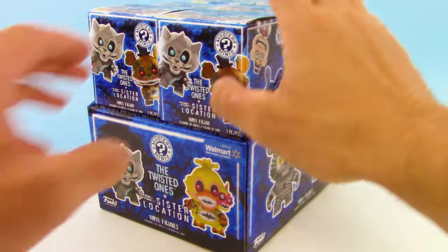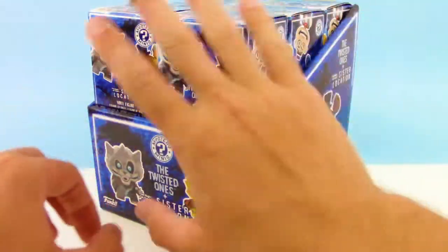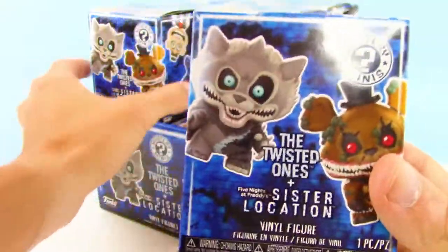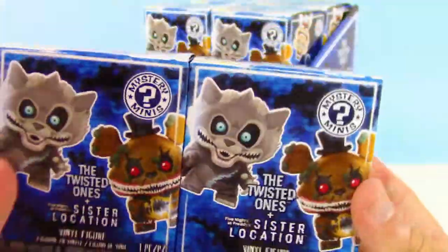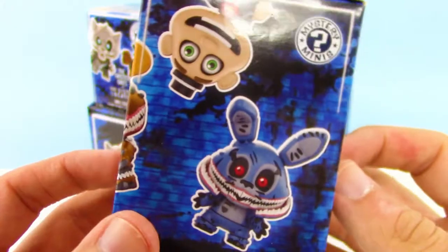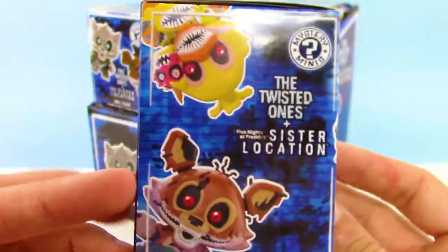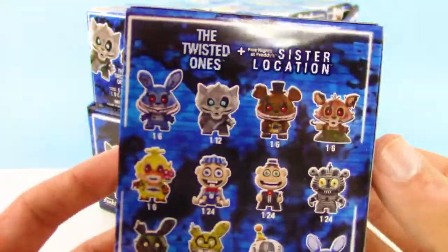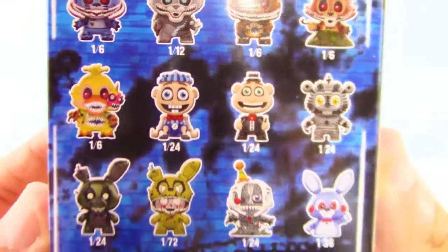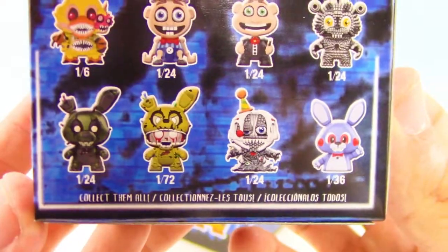Hey guys, what's going on? Your trusty toy channel here. Today's video, we got the twisted ones plus sister location Five Nights at Freddy's vinyl figures. We got a full box of them. Half the box will be regular and the other half will be Walmart exclusives. We've never opened a box like this before, and I might be one of the few people in the world that has never played Five Nights at Freddy's, so you guys might have to help me out on some of the names in the comments below.